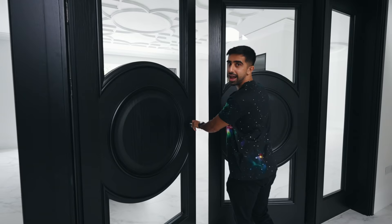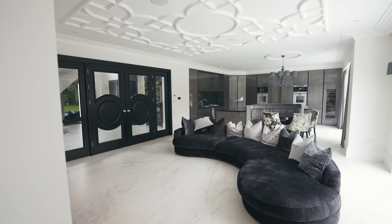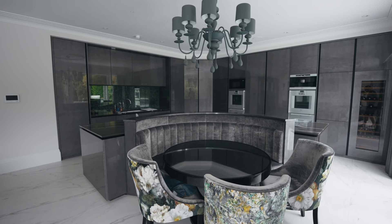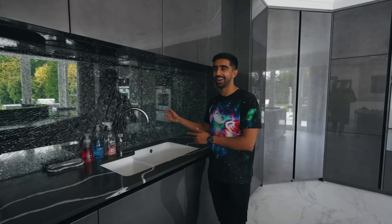As you guys know, I love open-plan living — you've probably seen from the flats I've been in. So this is the kitchen slash casual living area. The kitchen is massive; you could do a lot of cooking in here — not that I will be. Maybe I should learn. One thing that I think is very different: we've got this cracked glass backsplash. I assume that was intentional — I don't think someone just dropped it on the way in.